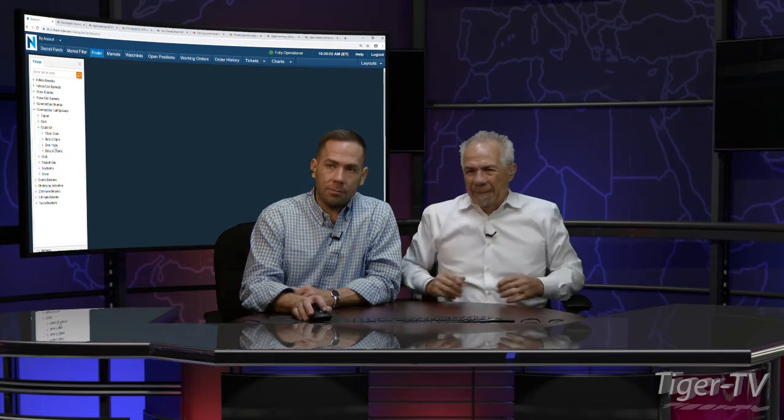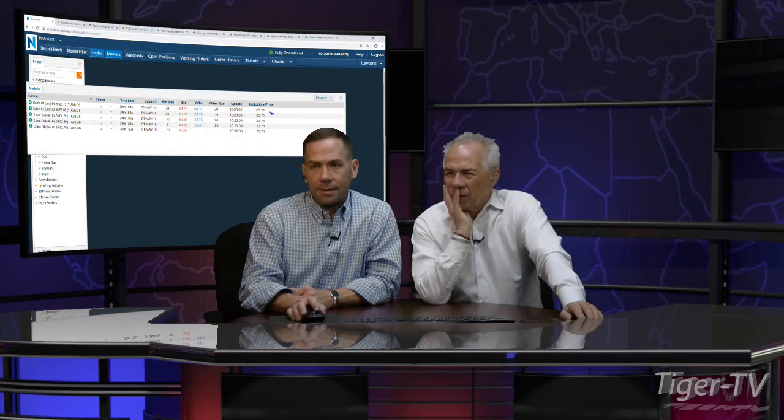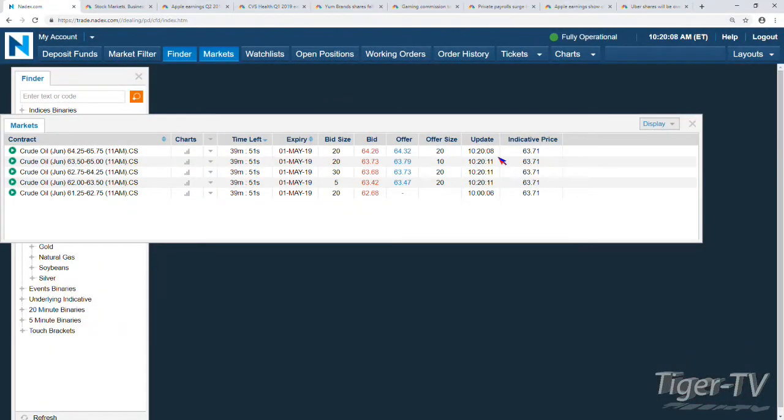Let's pull over here. We're getting oil numbers at 10:30. I'm going to jump in here. Let's pull up the contract. Oil pretty much flat for the day. We're going into the call spreads. We want to check out some exposure, maybe to the bullish and bearish side. So we're looking at the June contract trading at 63.70, 63.71.